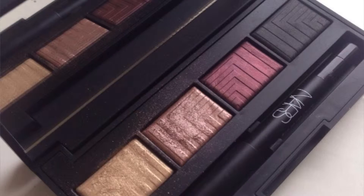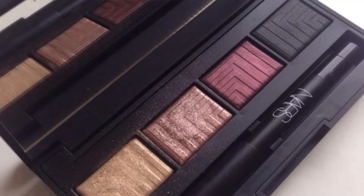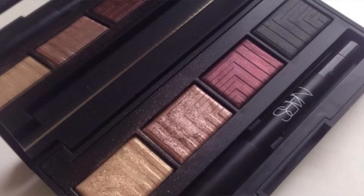Hi guys, I just wanted to show you the new NARS holiday collection. I haven't got all the products but I'm going to show you this gorgeous eyeshadow palette. Every Christmas NARS launches a really gorgeous holiday collection, and this year it's by Stephen Klein. The packaging looks really stunning, as usual, with all different eyeshadows which are absolutely stunning.